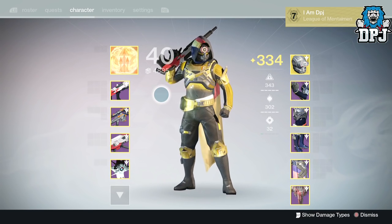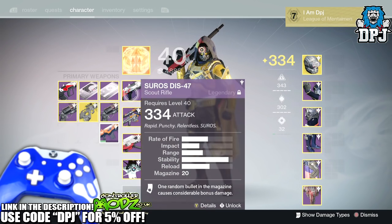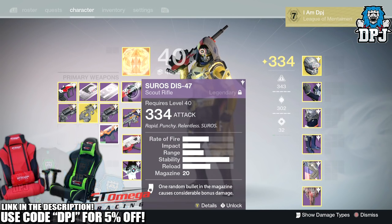What's going on guys, it's your boy DPJ here today with another Destiny video. Today we're going to be taking a look at this amazing scout rifle — it's called the SUROS DIS-47, and damn it packs some punch.